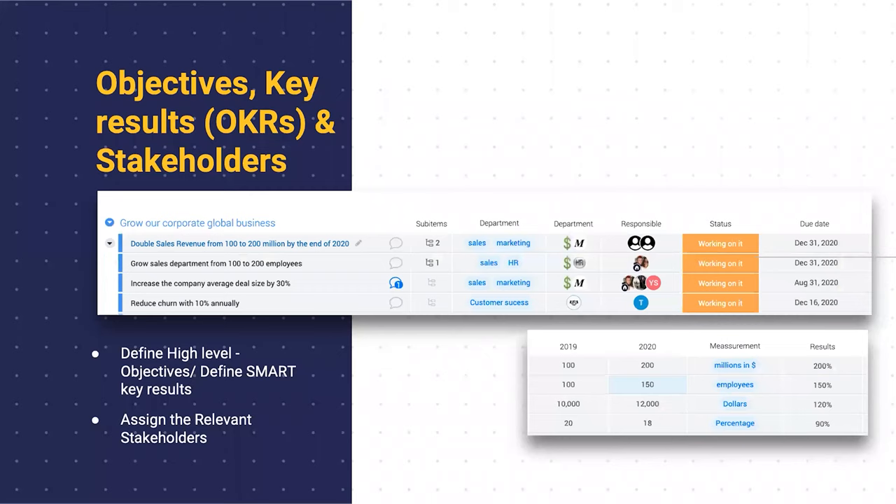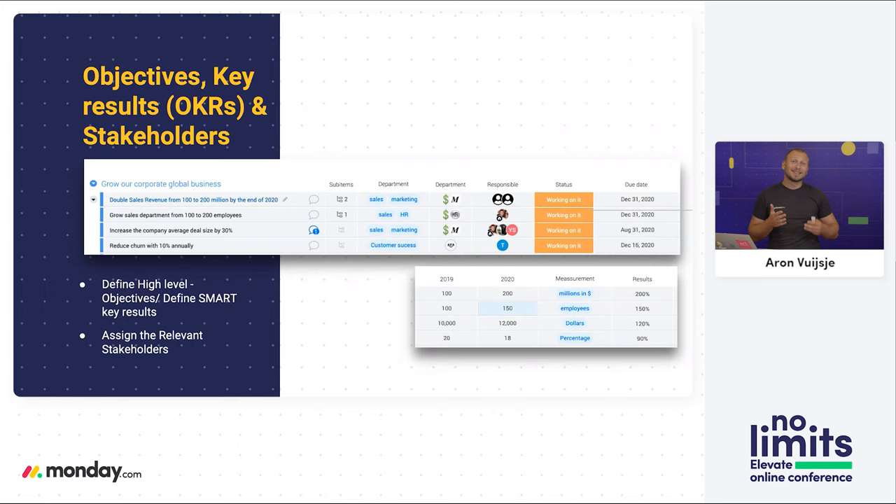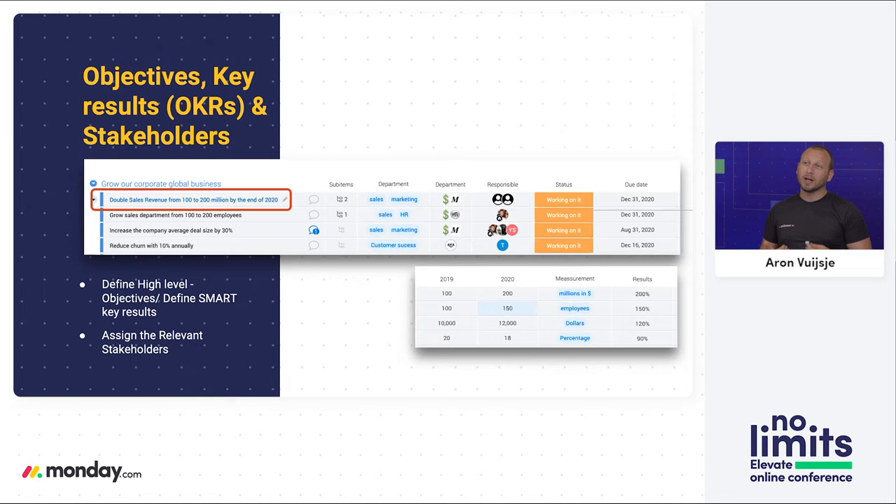So let's start with the first part: objectives, key results, and stakeholders. Step one is really defining those high-level objectives — what do we want to accomplish? A good example could be: we want to grow our corporate business. The next step is to identify the actual results you want to see. For example, doubling our sales revenue from $100 million to $200 million by the end of 2020. Anytime you focus on your key results, you want to make sure those results are SMART — and when I say SMART, I mean the abbreviation. The S stands for specific: the key result needs to be extremely clear with no ambiguity or openness to interpretation.